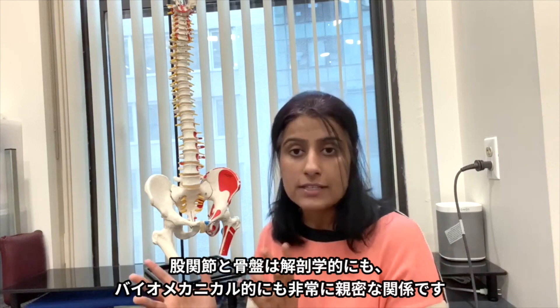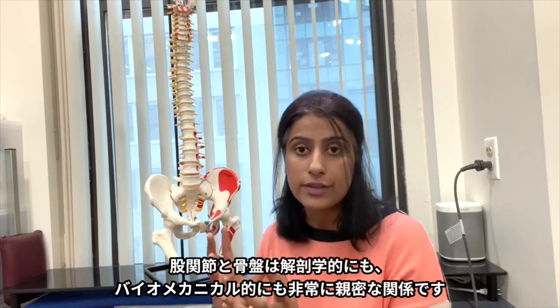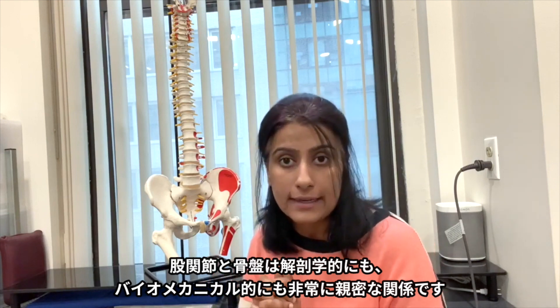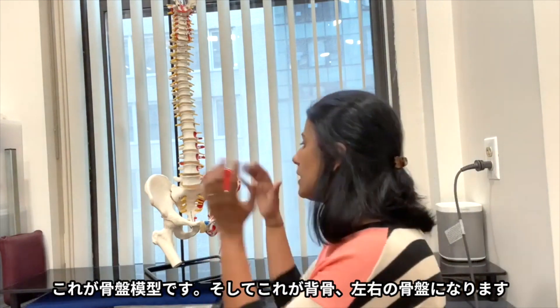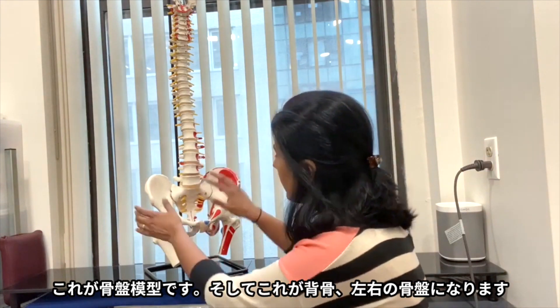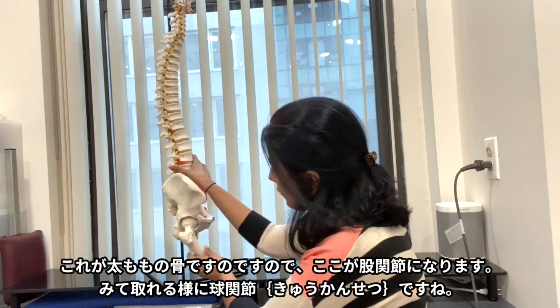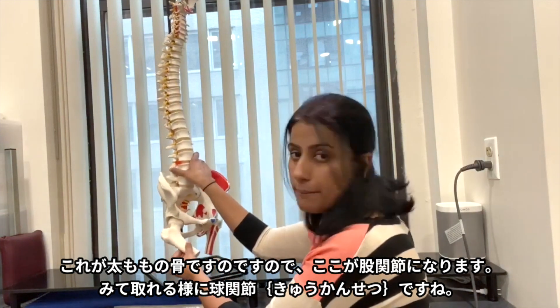The hip and pelvis are so close together — they are intricately related anatomically and biomechanically. So I'm going to explain a little anatomy to show you why. This is the pelvis, this is the spine, pelvis on both sides. This is the bone in the back, and if you can see, this is the thigh bone.